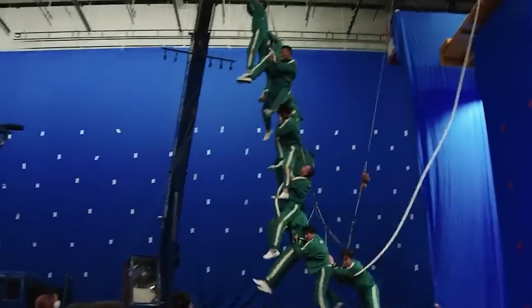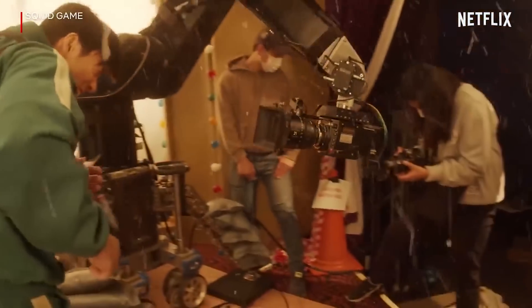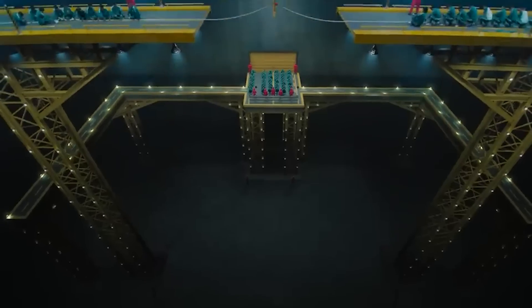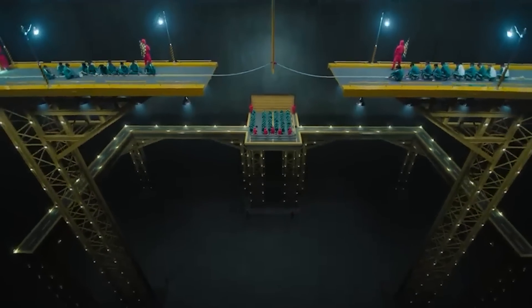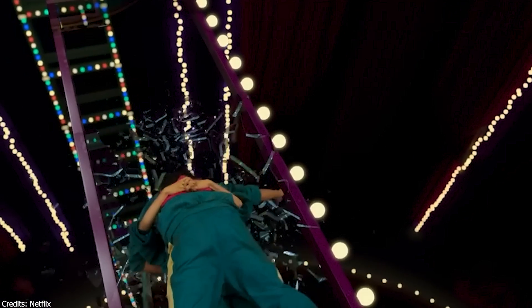Squid Game is one of those shows that didn't rely as much on CGI, but more on practical effects such as real explosives, stunt work, and other physical elements. Despite this, there was CGI used for certain aspects of the set design and creating the expansive and visually striking location where the games took place.